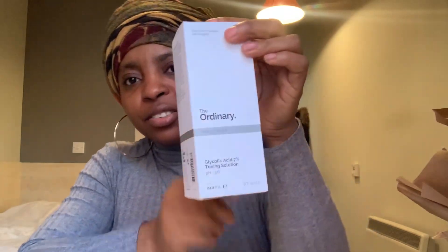So this is The Ordinary — I think it's the right size, yes it is the right size. It says glycolic acid 7% toning solution. I'm excited about this.